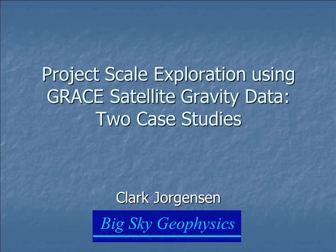The title of this talk today is Project Scale Exploration Using GRACE Satellite Gravity Data. I'd like to talk about incorporating satellite gravity data from the GRACE satellite system into geophysics.